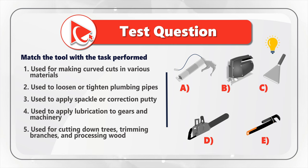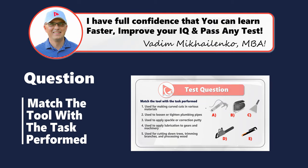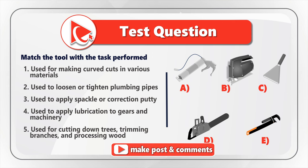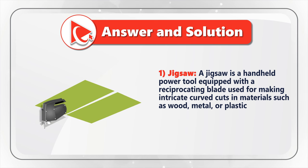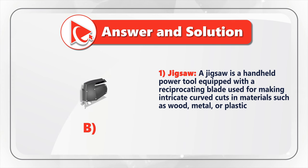Take a close look to see if you can come up with the answer. Let's start with choice one — I believe the description matches a jigsaw. A jigsaw is a handheld power tool equipped with a reciprocating blade used for making intricate curved cuts in materials such as wood, metal, or plastic. Description one matches image B.